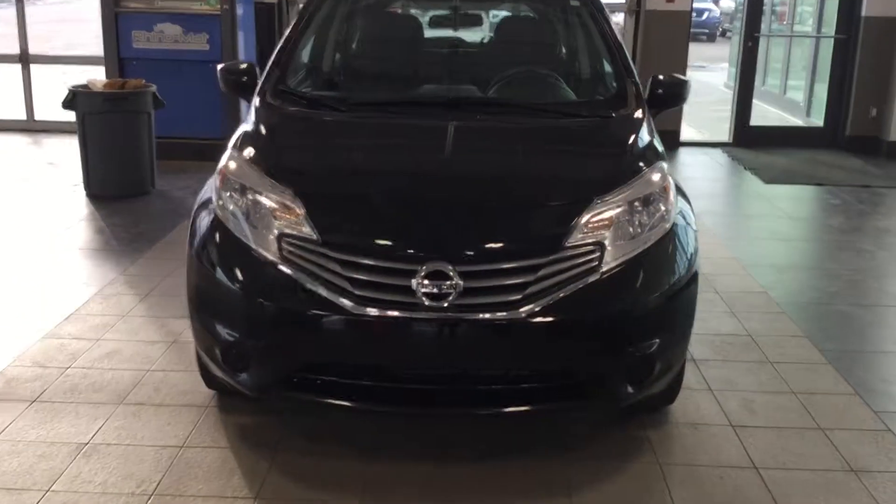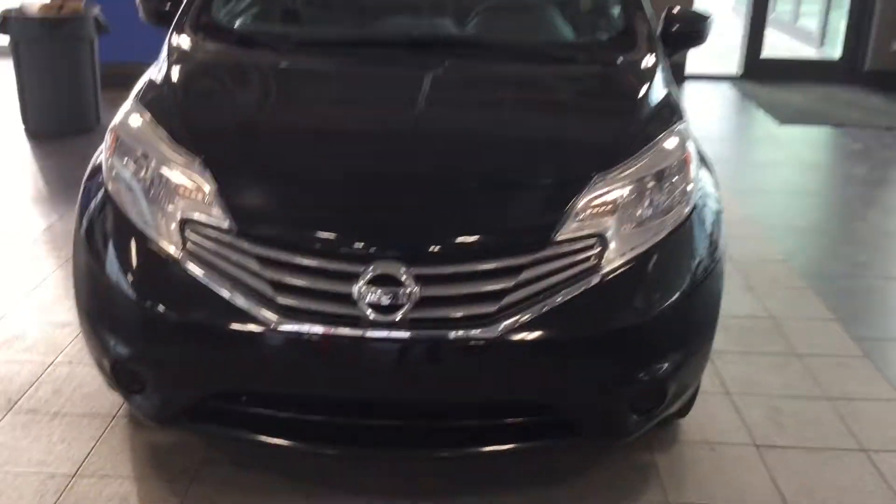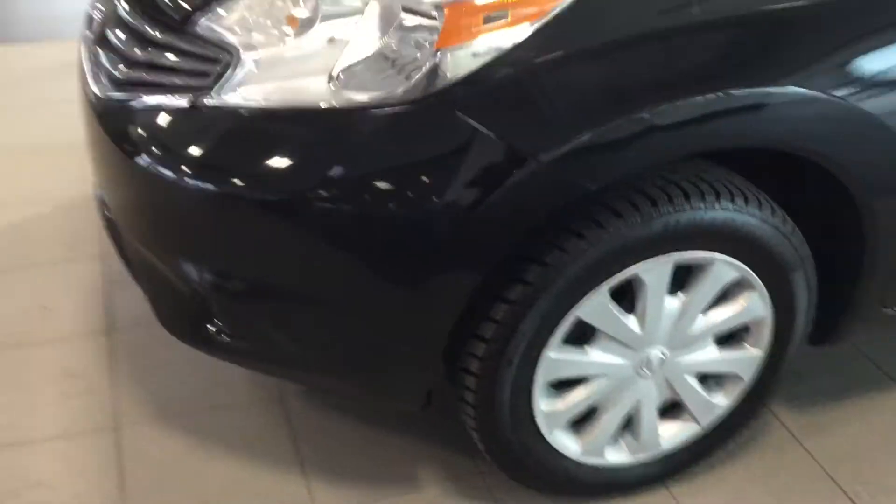Quick walk-around video for you. Starting on the front end here, we've got Lexon headlights, beautiful Nissan grille. It sits on 15s — not too shabby for what it's worth — as well as breakaway mirrors.